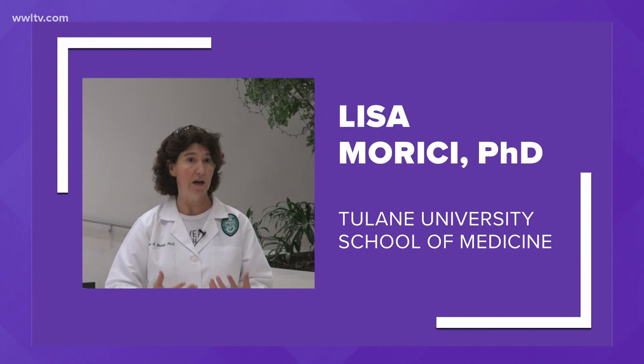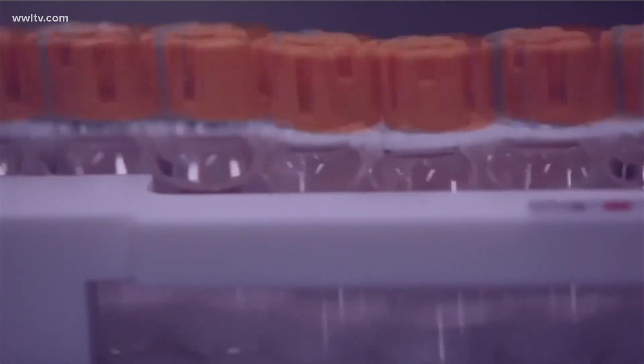Our expert here is Dr. Lisa Morisi, a professor at the Tulane University School of Medicine who specializes in next-generation vaccine development. She's been in the lab during the discovery and development of vaccines and understands better than most how what's inside these vials could get us back to normal.